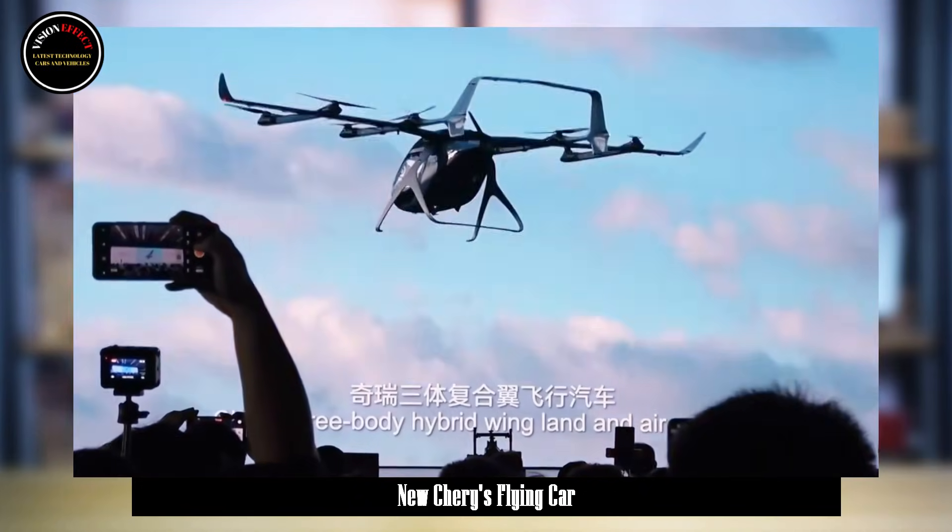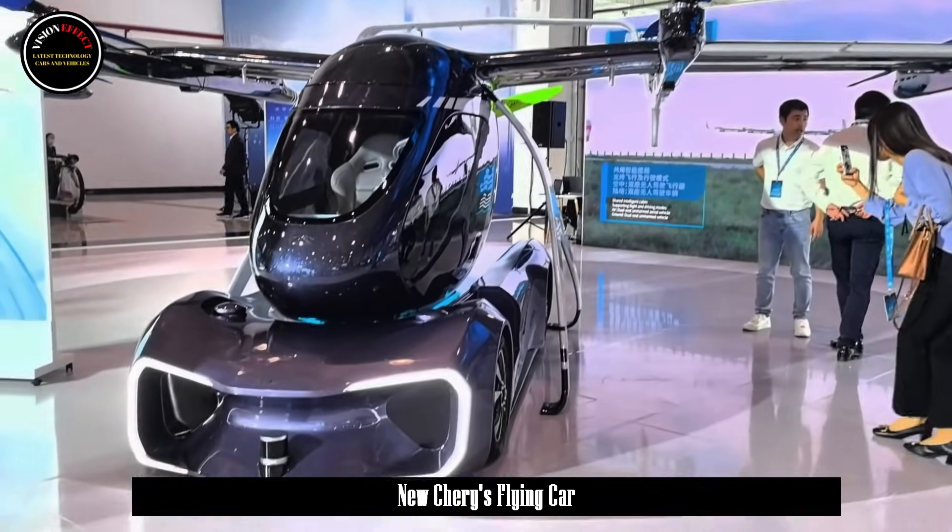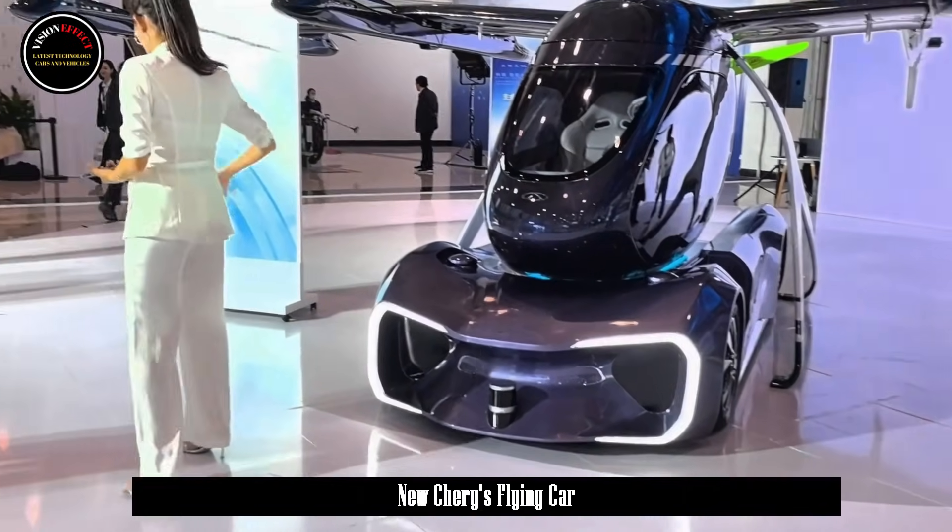It is worth mentioning that Cherry also introduced this three-body composite wing flying car at the press conference, claiming that it can help everyone realize their dream of flying.